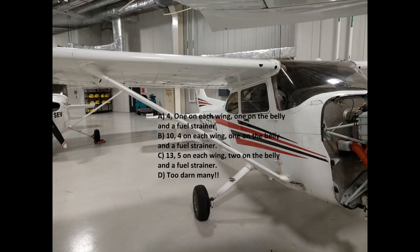Question number two: how many fuel drains are on a Seneca College Cessna 172? Is it A, four — one on each wing, one on the belly, and a fuel strainer; B, ten — four on each wing, one on the belly, and a fuel strainer; C, thirteen — five on each wing, two on the belly, and one for the fuel strainer; or D, two darn many?